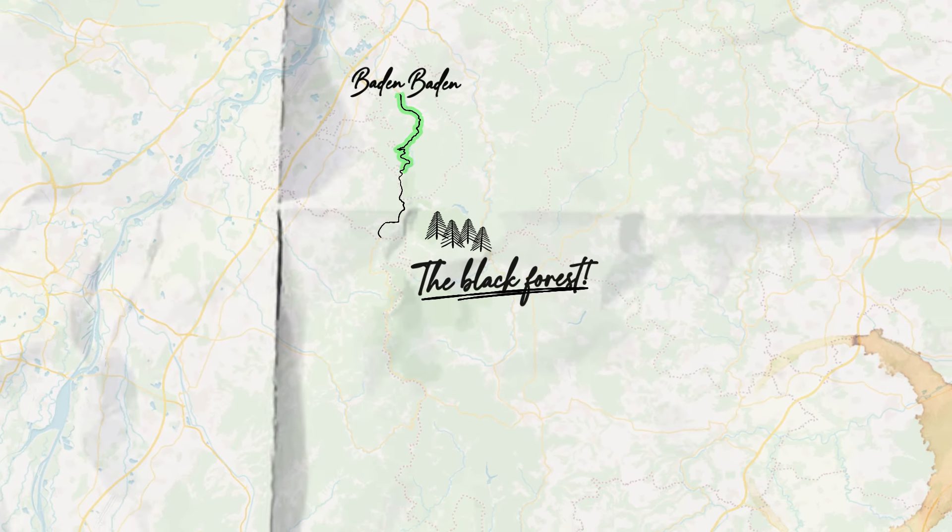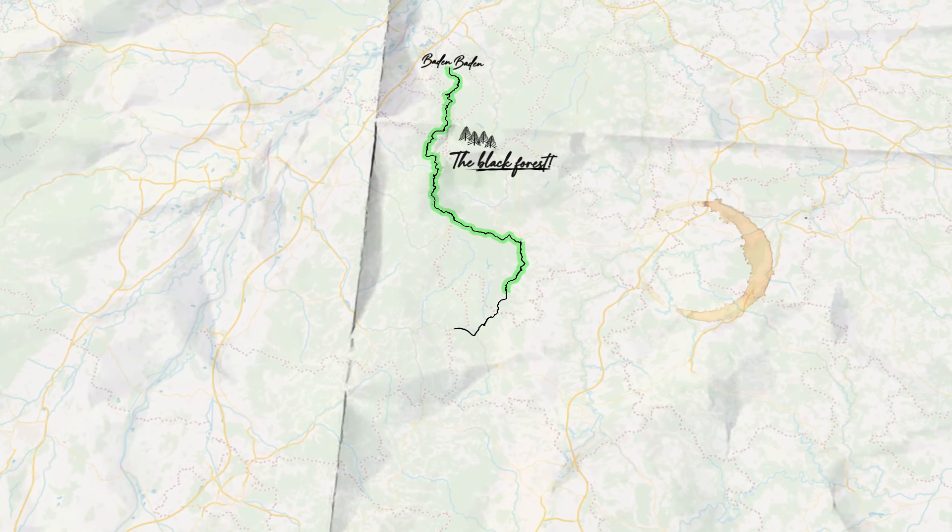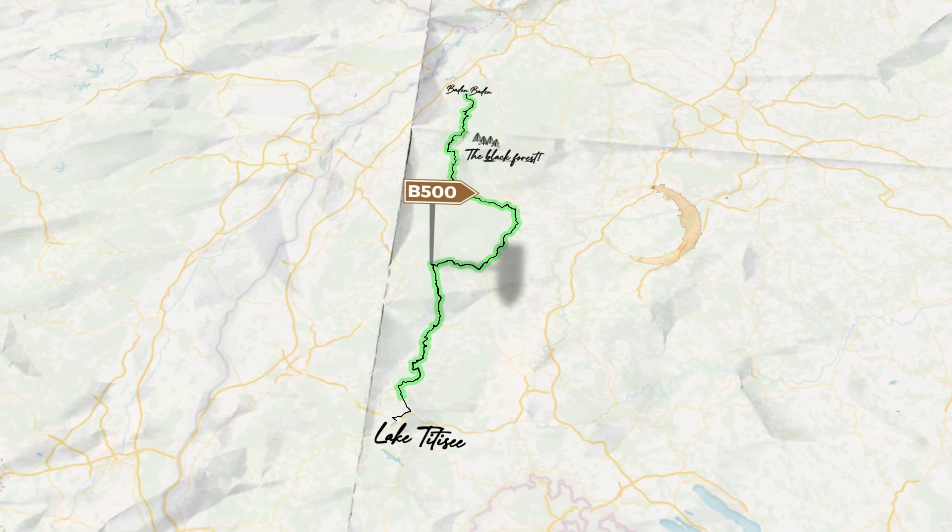This B500 road trip is a winding road trip that lasts around about 130 kilometres. It starts in a cute town called Baden-Baden and winds its way down through the lakes, which has a pretty epic waterfall. Follow along as we take on this epic road trip and see what Germany has to offer.